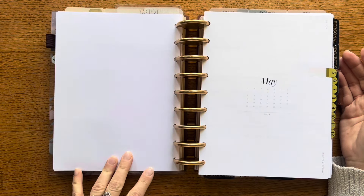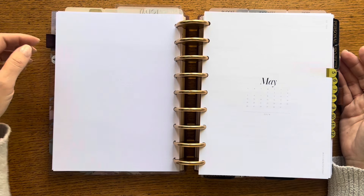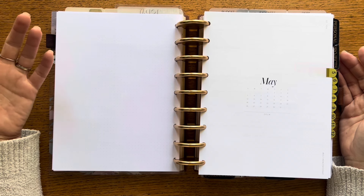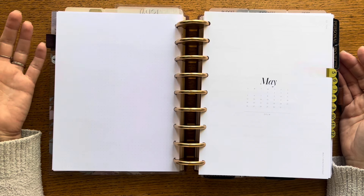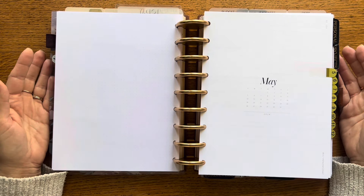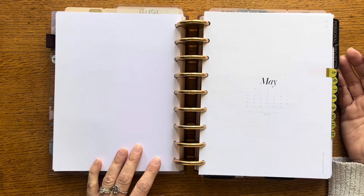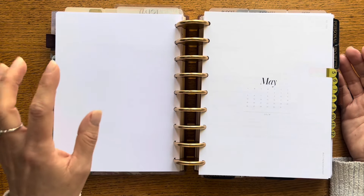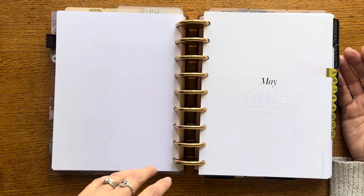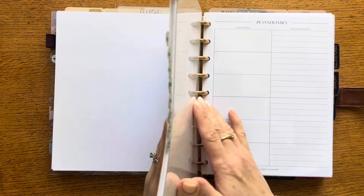The very last page is dot grid. I also decided to take out my memories page — I kept adding a monthly memories page because for a few months I did it and liked it, but the last three months I haven't kept up with it. Why try to do something that isn't important to me right now? But I do have this blank dot grid page back here, so if I decide I want to put either my monthly review or some memories, or both, there's room to do that.